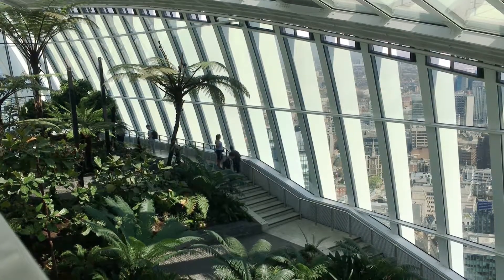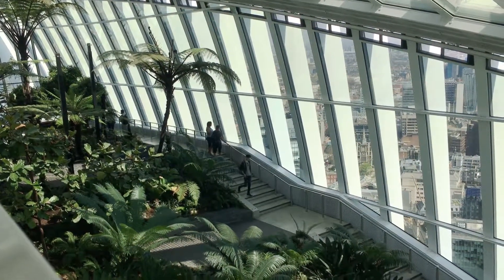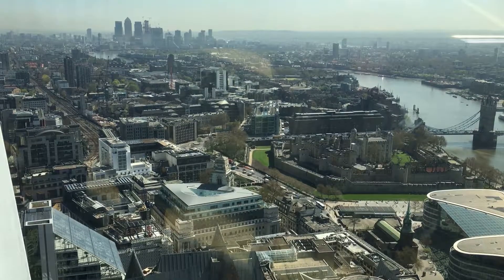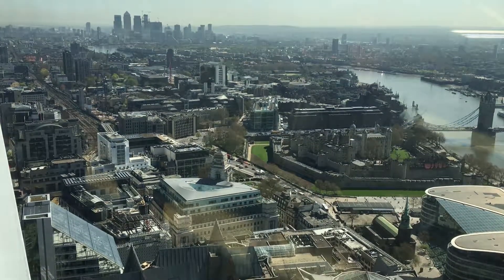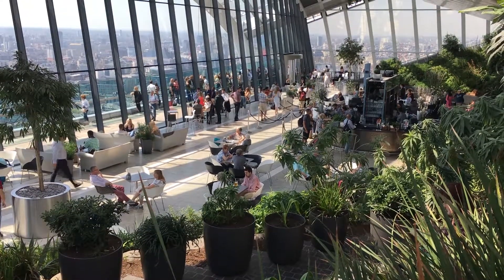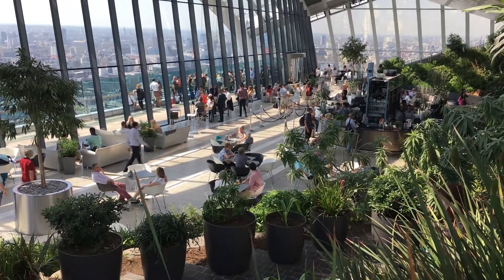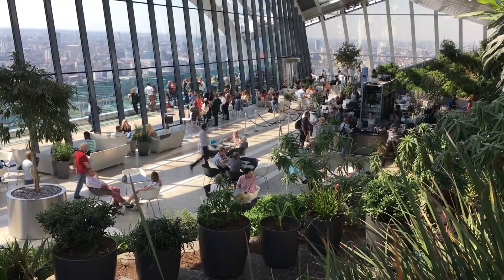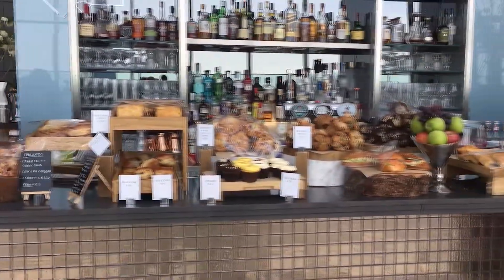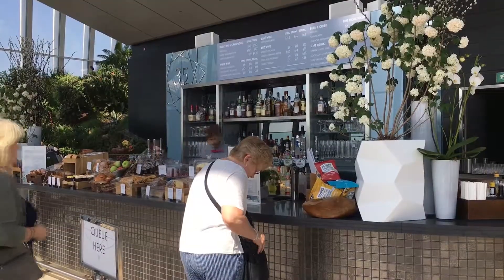Descending the staircase on the east side reveals different aspects of the garden terraces, with views over the Tower of London. Once back down to level 35, the delicious-looking food at the Skypod bar beckons for a quick snack, whilst doing some people-watching.